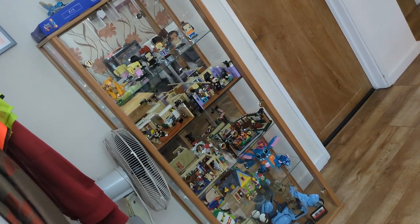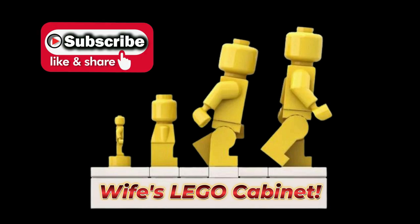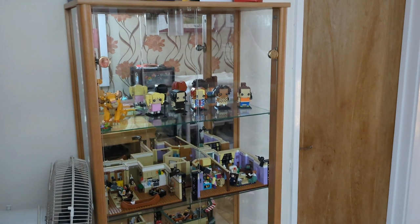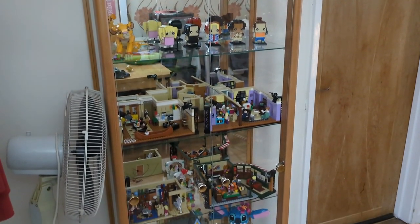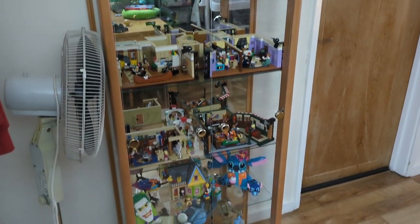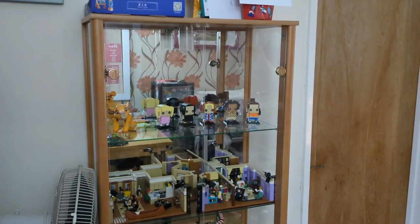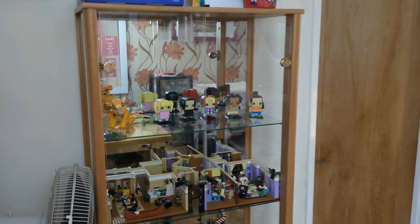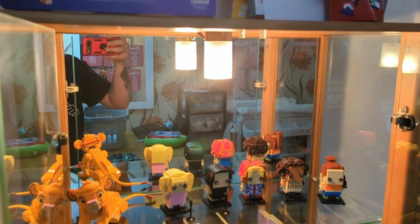In this video we're going to go through the Lego cabinet. This is the wife's Lego cabinet because she has her own separate collection from everybody else's, and at the bottom there are a few bits that aren't the wife's. Let me know what you think down below.